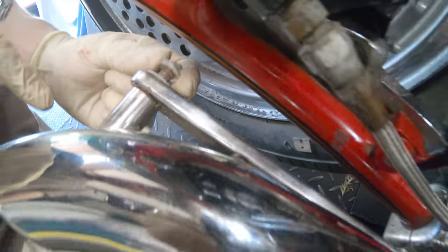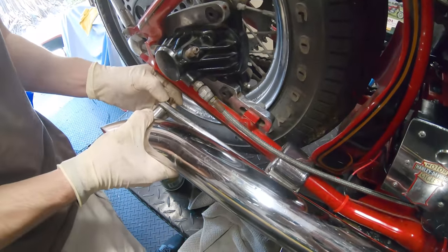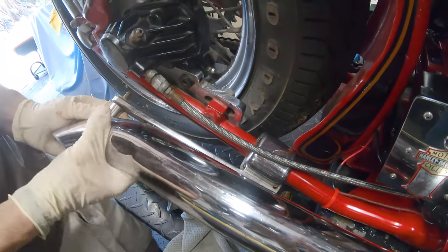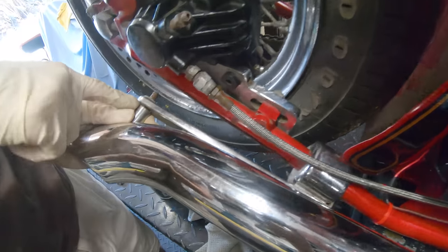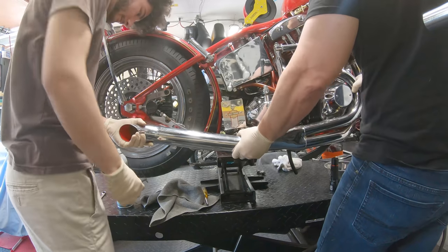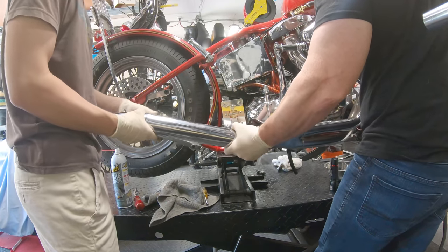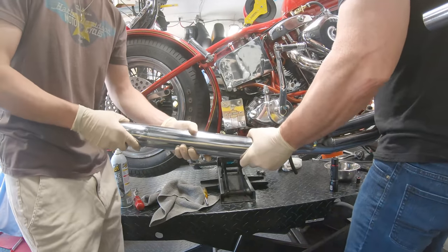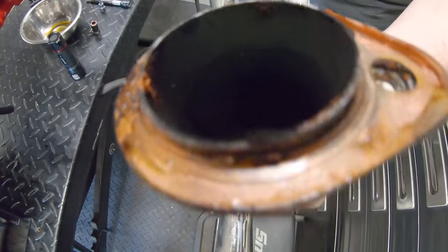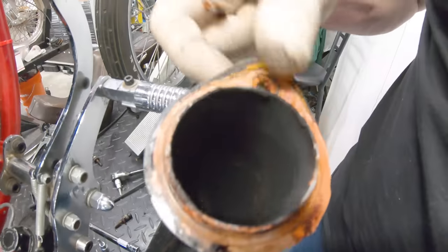Silicone everywhere. That washer's stuck to it — that's part of it — and there's silicone right in there. Okay, gross. All right. Now let's be careful not to dump it because it's probably full. You can see it's a little wet there. Look at this — there's just silicone everywhere.